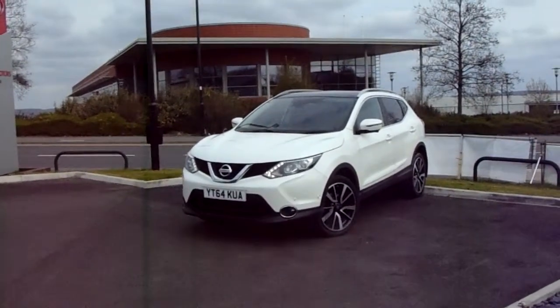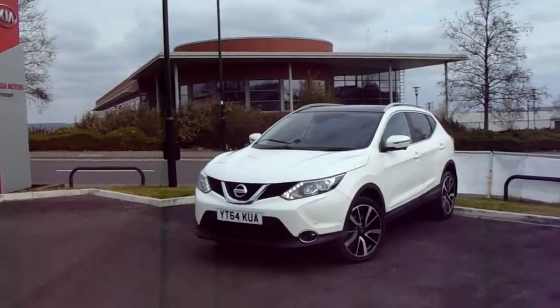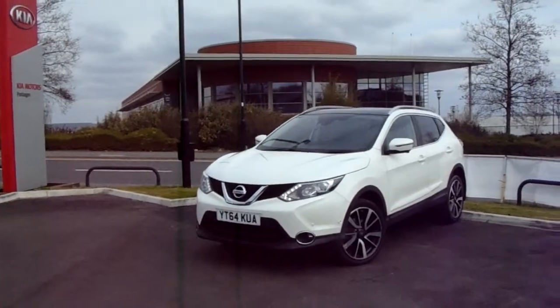Hello and welcome to Pentagon Parkway. I'm Lewis and today I'm going to be showing you our 64 plate Nissan Qashqai finished in white.